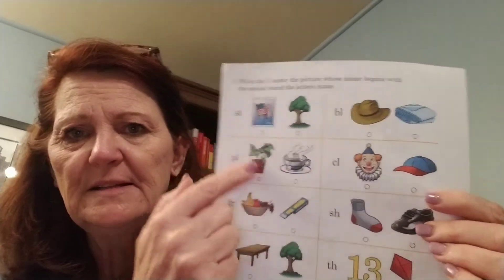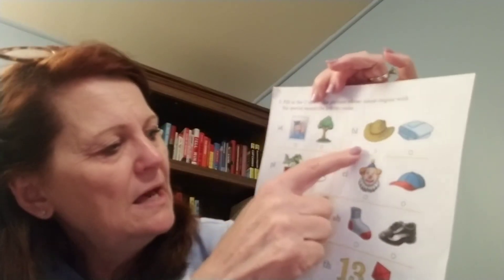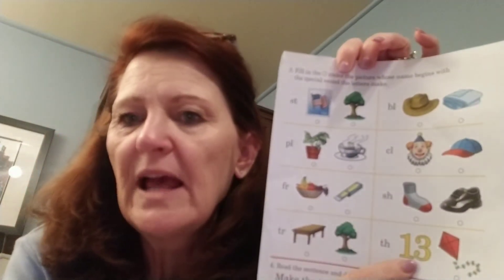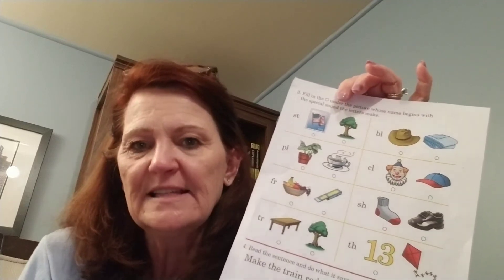So those are some more blends that we're going to start seeing. On our paper today, you can see there are those blends and pictures, and all you have to do is find the picture that begins with that same sound. Make sure you're practicing and listening to those sounds: ST, BL, PL — be careful with the B and the P — CL, FR, SH, TR, and we're sticking our tongue out a little bit for TH. Make sure you go through that. Mom, Dad, please make sure they're getting those correct sounds. Might have to practice it — they need to say it, and they also need to be sure that they're hearing the sound clearly.